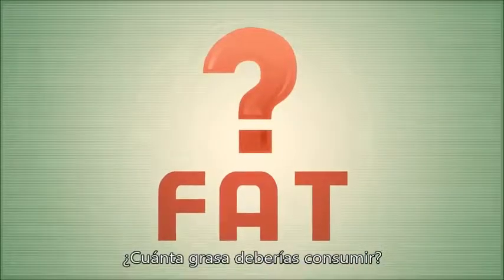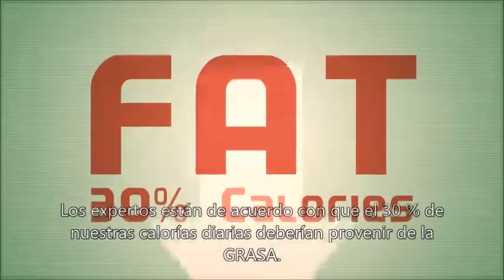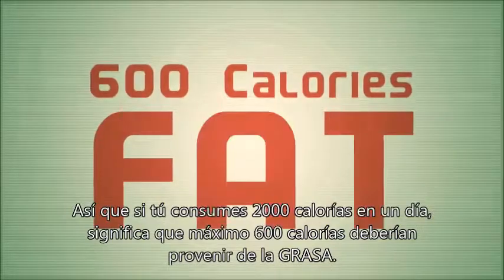How much fat should you consume? Experts agree that 30% of our daily calories should come from fat, so if you consume 2,000 calories in a day, that means no more than 600 calories should come from fat.